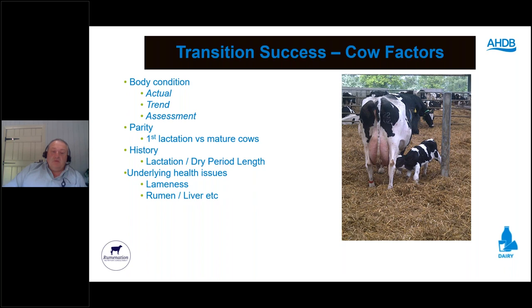Any underlying health issues have a negative effect on transition. Lameness going through the dry period is a complete disaster. Rumen issues and liver function are very important at calving — poor liver function due to fluke, for example, are all cow factors that negatively affect transition success.